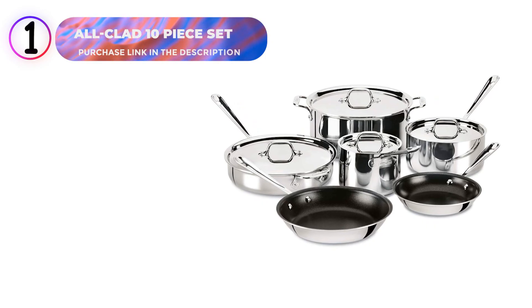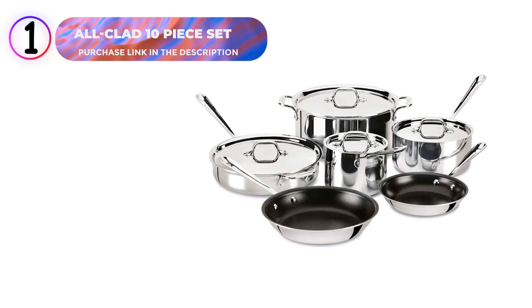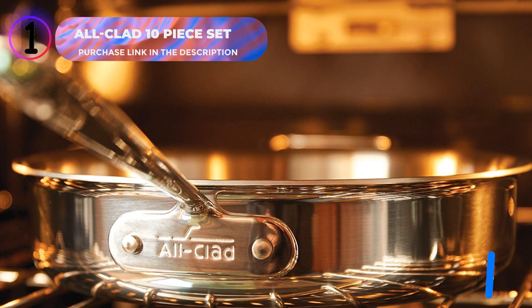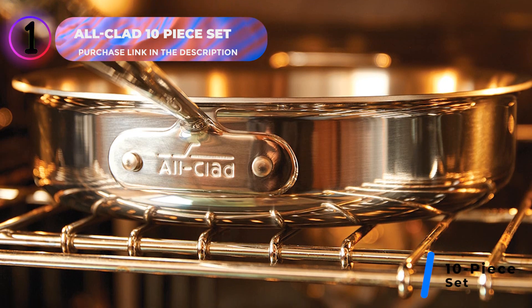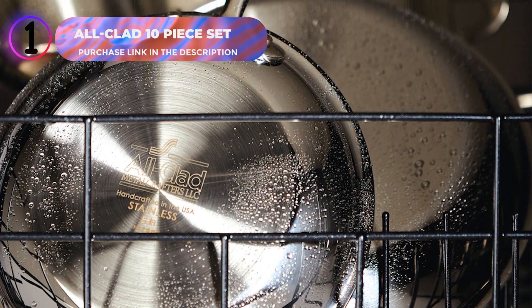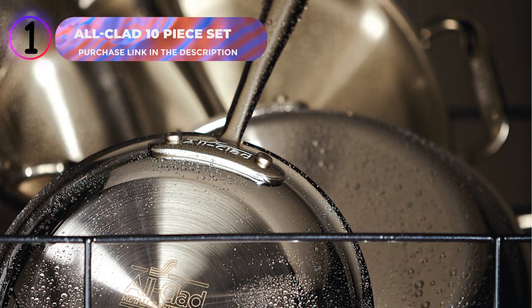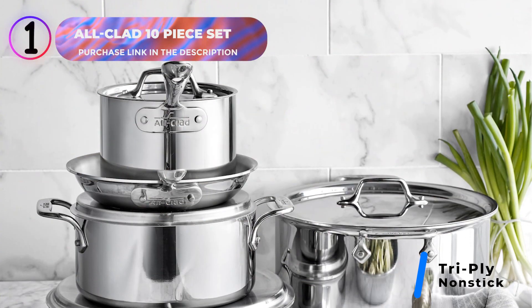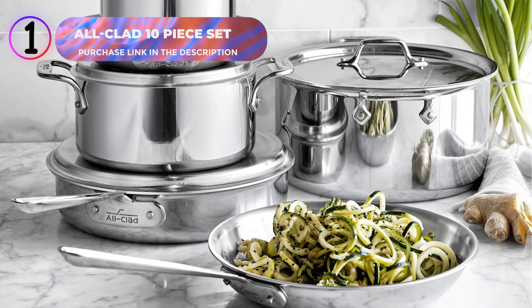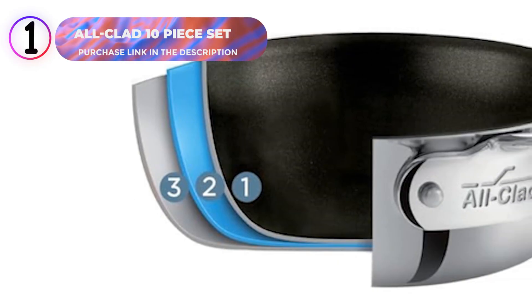Number 1: All-Clad 10-Piece Nonstick Cookware Set. This set combines exceptional functionality with premium craftsmanship, making it a must-have for your kitchen. It includes 8-inch and 10-inch fry pans, 2-quart and 3-quart covered saucepans, a 3-quart covered sauté pan, and an 8-quart covered stockpot. Engineered for professional performance, the D3 Nonstick Tri-Ply Construction ensures fast, even heat distribution, fully bonded to the rim for lasting durability. The high-quality PTFE nonstick surface provides effortless food release, ideal for delicate recipes, low-fat cooking, and reheating.